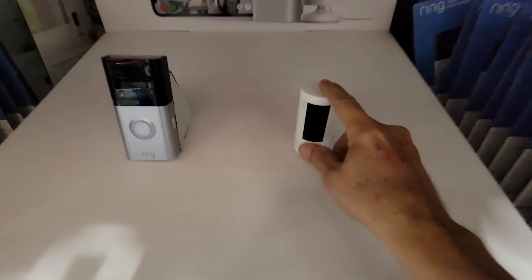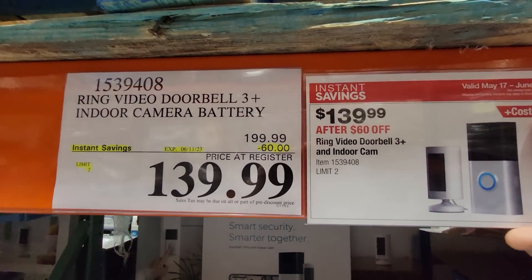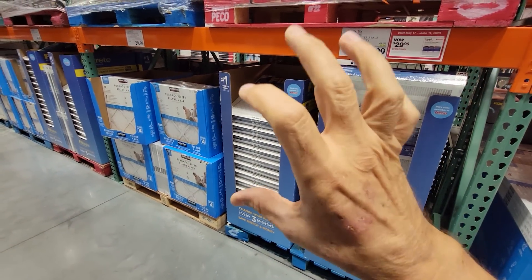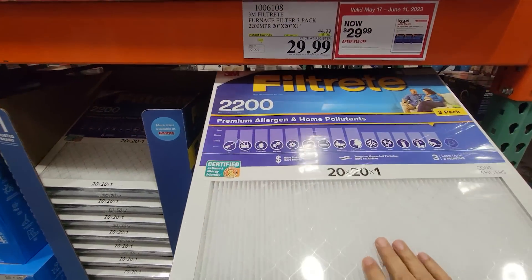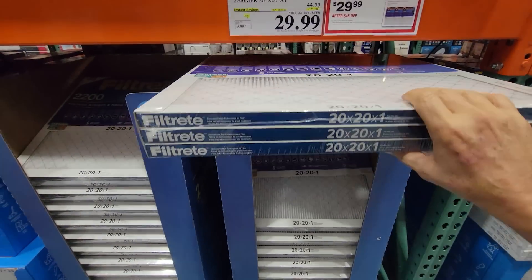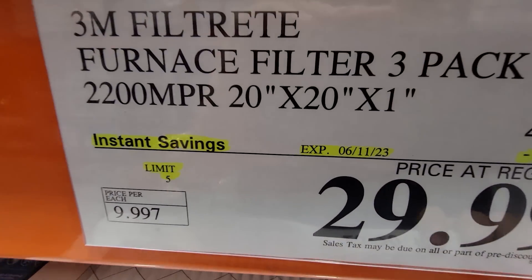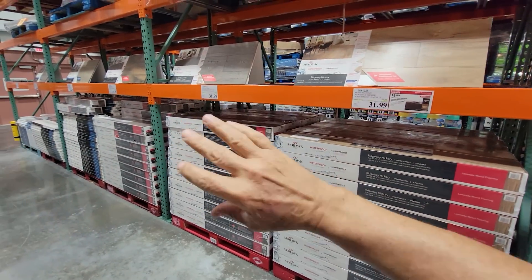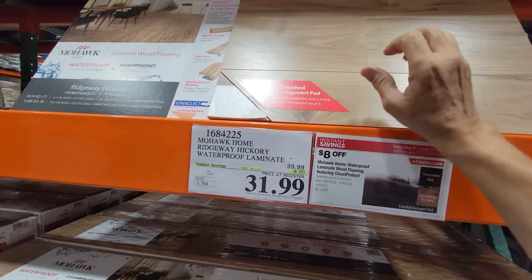Costco always staggers their security deals. The Ring cameras were on sale last week but are off sale now; however, the Ring Video Doorbell 3 Plus with the indoor extra stick-up cam is on sale now — $60 off down to $140, in the current flyer. It's also AC filter time. Costco has great prices on these: 2200 rating, 20 by 20 by 1 filters in a three-pack, $15 off down to $30. That's when you want to come in and buy them.